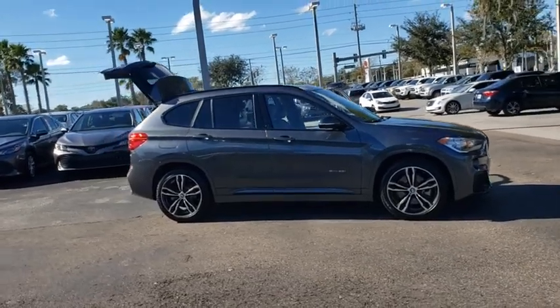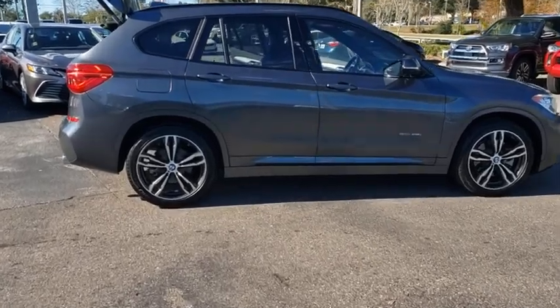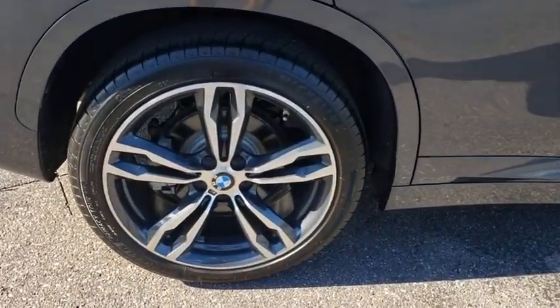Slightly smaller than the X3, the X1 gives you all the refinements, power, and style of other BMWs in a slightly smaller, sporty, and easy-to-navigate option.